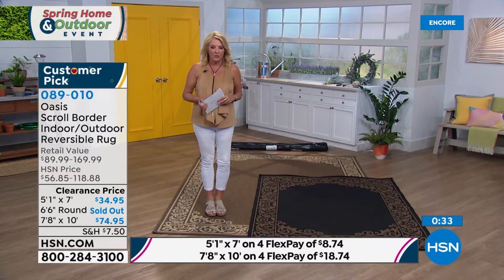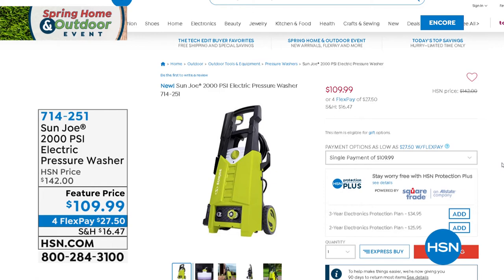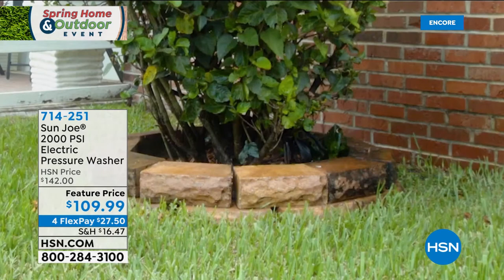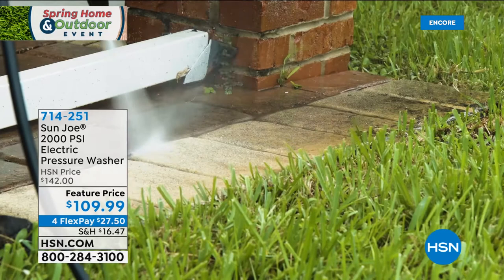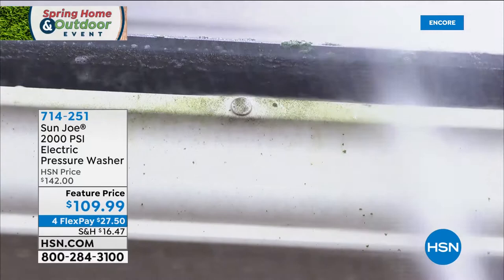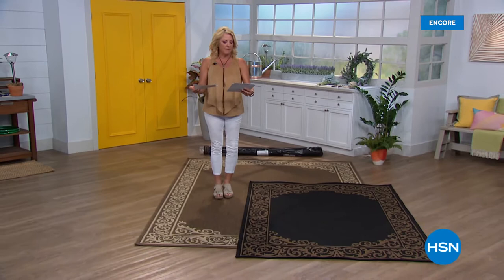Coming up: a great pressure washer — we're about $40 off tonight with four flex pays. There's something delicious about a pressure washer: seeing that crud disappear and bringing your deck or stone walkway back to life. Also, four flex pays were just added to our rugs — go online to use flex on those. And coming up next: the Dynatrap to get rid of bugs.